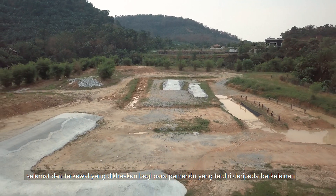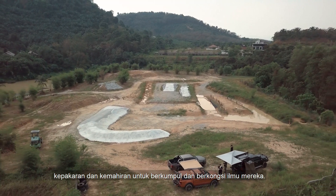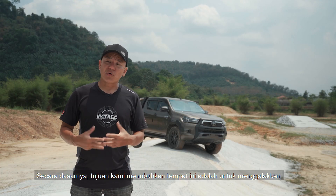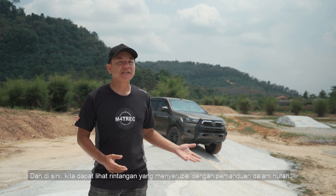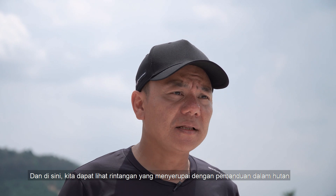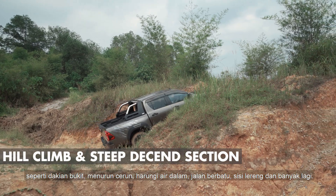What you are seeing behind me is essentially a safe and controlled environment where all off-roaders with different levels of expertise and skills can come together and share their knowledge. We are trying to promote safe and responsible off-roading, and what we have created here are obstacles to simulate real off-road driving conditions such as steep hill climbs,